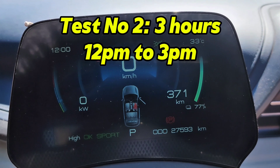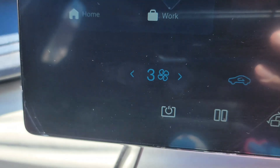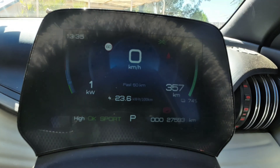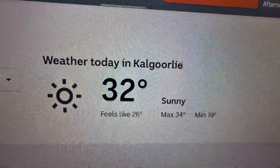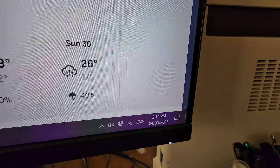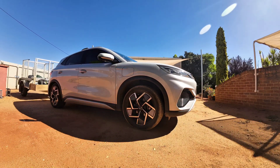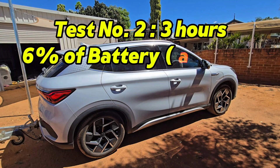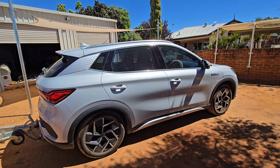We've got 77% for this next test. I've just been out and done a job — it's midday exactly. We're going to leave the car for three hours this time, exactly the same setup. The temperature in Kalgoorlie at the moment is 32 degrees, so the Atto is working pretty hard to keep cool. At the end of the second test — three hours — we used 6% of the battery approximately, which equates to 3.6 kilowatts, just slightly more than the claim. But that's in full sun at quite a warm temperature.